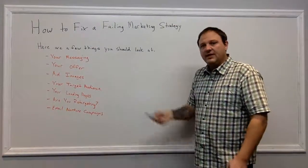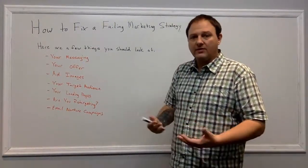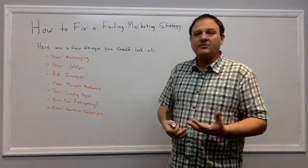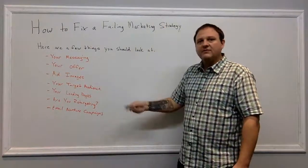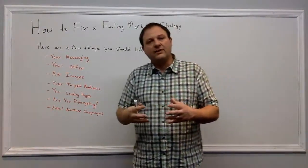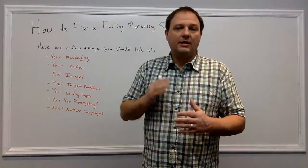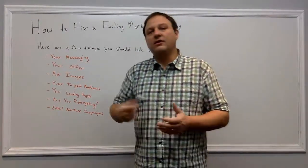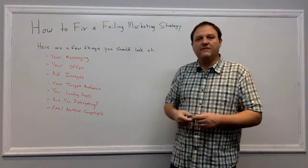So look at these things when your marketing campaigns aren't working well and you think they're failing. You need to test and measure. You need to look at your data, find out what's going on, and tweak things along the way until you can fine-tune it. This takes time, so don't just nix a campaign if something's not working in the first 24 hours or the first week. It takes time to fine-tune this stuff and dial it in.